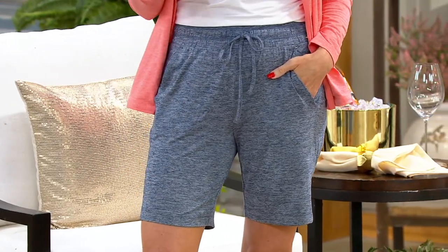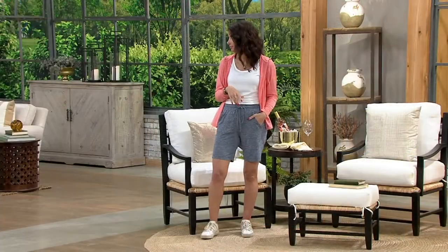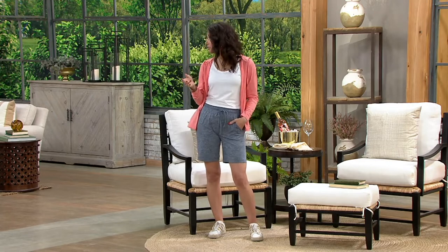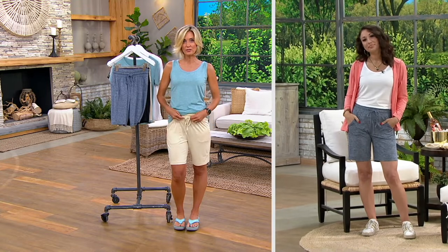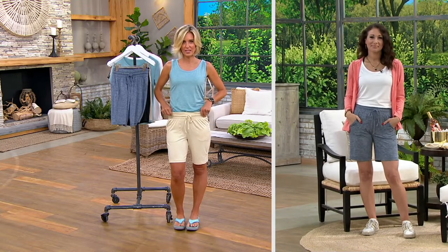Draw that moisture away from your body, dry quickly. And by the way, these are great for travel because they're very easy to de-wrinkle. I don't feel like there'd be any wrinkle situation in these whatsoever. Now these are a casual short for sure, but so many great ways to wear them at $29.98.